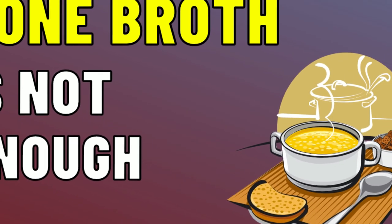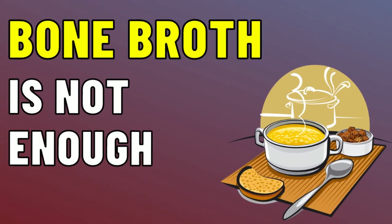Collagen has been found to have many benefits for skin aging and overall longevity in different ways. In this video I'm going to tell you all of the top five best foods for getting collagen into your diet, and you may be surprised that bone broth is not enough.